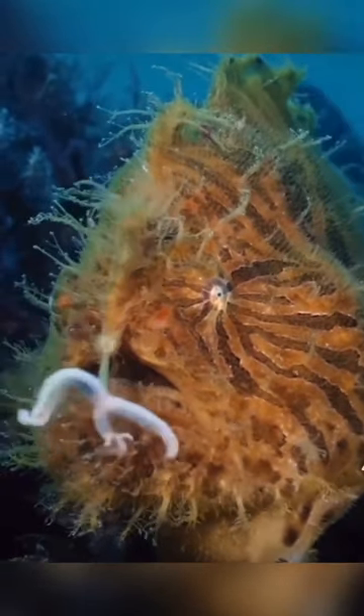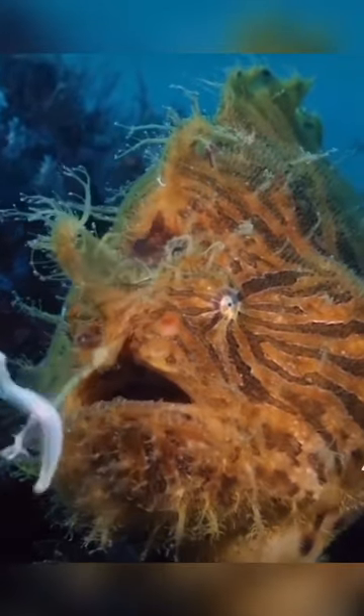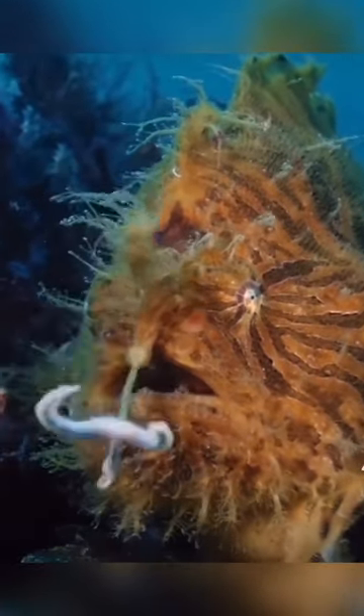The striated frogfish, or hairy frogfish, Antennarius striatus, is a marine fish belonging to the family Antennariidae. This small fish grows up to 22 centimeters, or 8.7 inches, long.